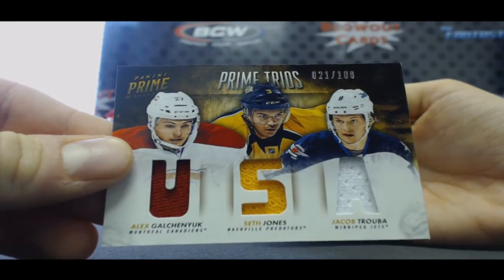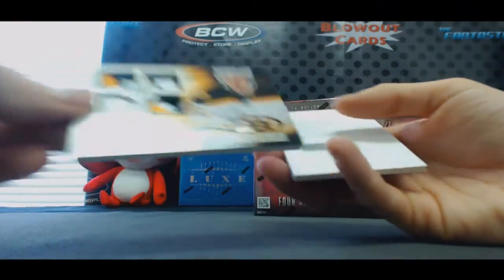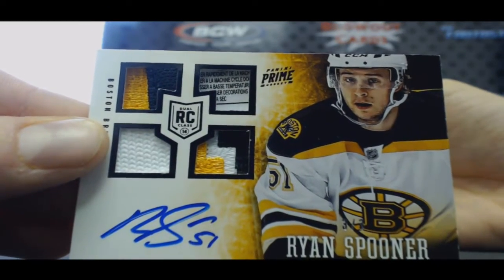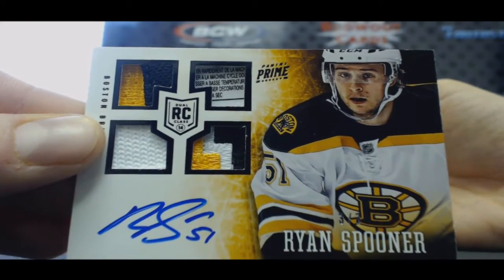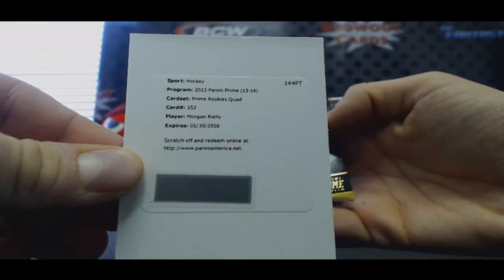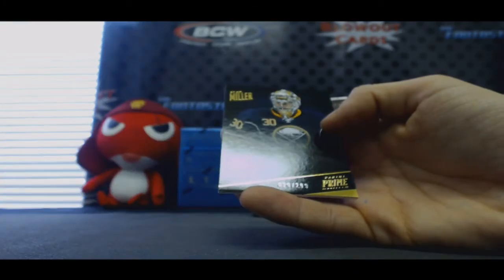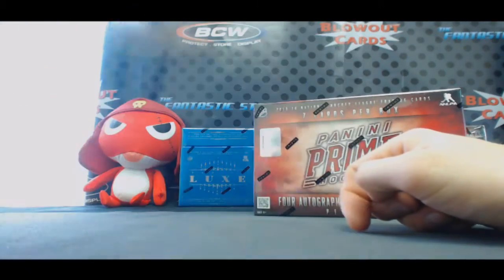This box is absolutely loaded. Ryan Spooner, number 3 of 3, rookie. Prime Rookie Squad, Morgan Rielly, redemption. And Ryan Miller, 299. What a box.